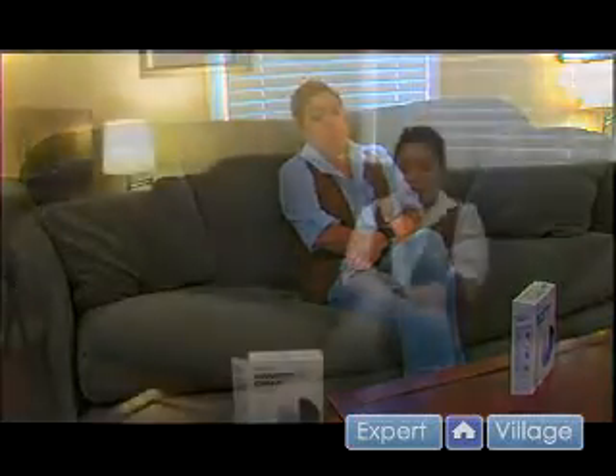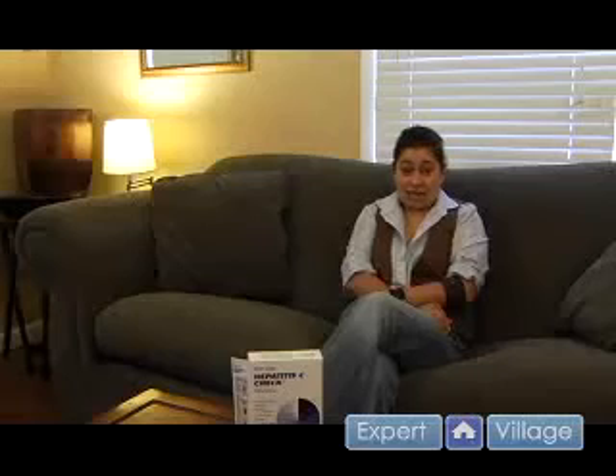Symptoms typically don't come up until later on in life when you get older. Over 4 million people in the United States are infected, and over half of those people don't even know they have the infection. There are 8,000 to 10,000 new cases of Hepatitis every year.